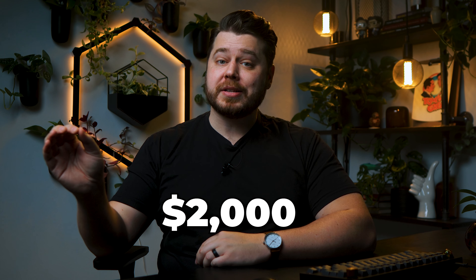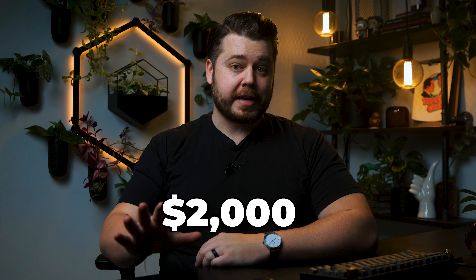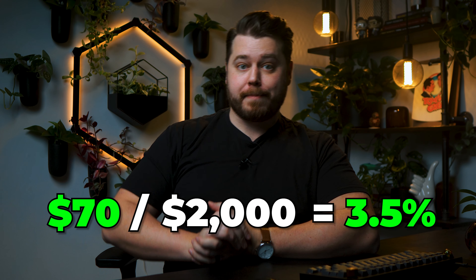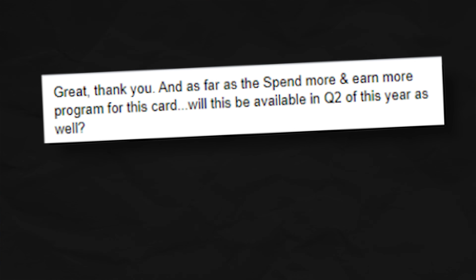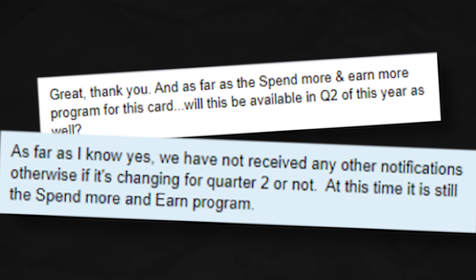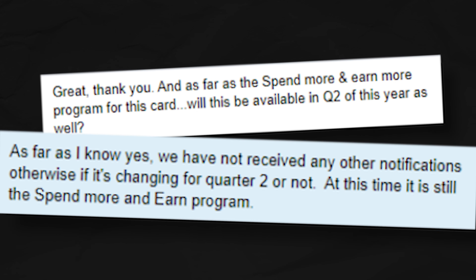Since this benefit stacks on top of the base earning rates this card provides, it's a nice little cherry on top. Say you spend exactly $2,000 at Costco for the quarter — you'll get the 2% base rate, which is $40, plus you'll get the bonus $30, which brings you up to an effective 3.5% back. However, I certainly wouldn't be depending on Affinity's quarterly bonuses when making the decision to apply for this card. I did reach out to Affinity customer support, and Elizabeth from Affinity told me that the Spend More and Earn More program is going to continue for Q2, but she didn't seem super confident, so we're going to have to wait and see.